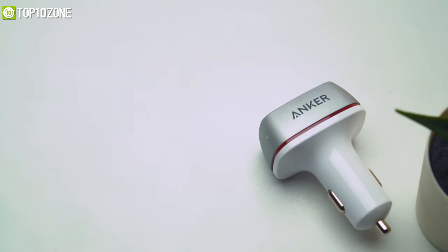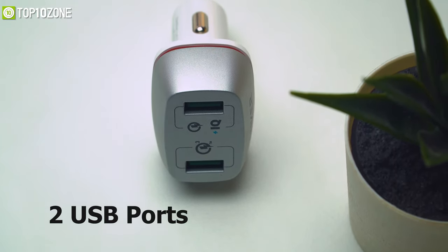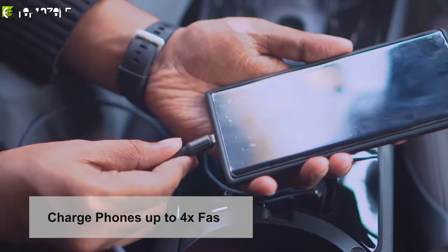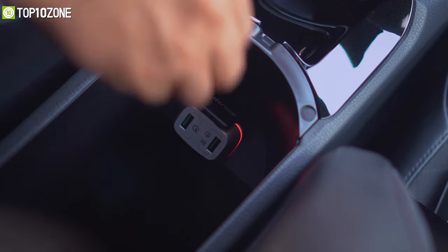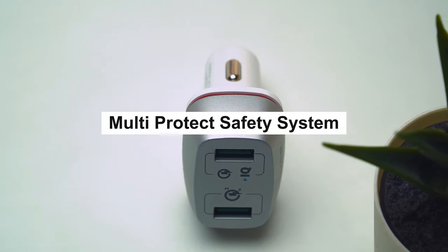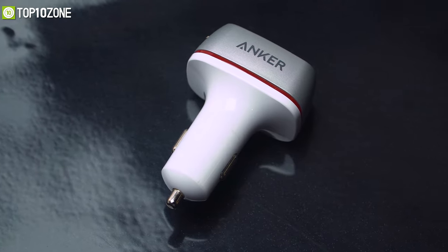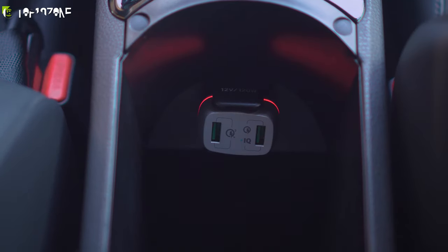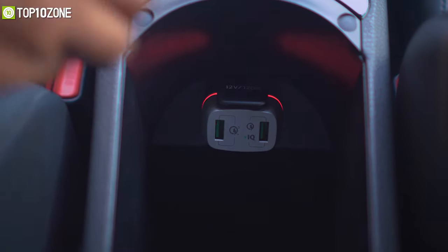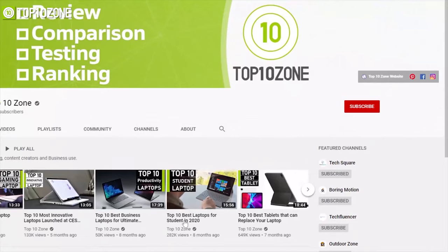First up is a car charger — the Anker PowerDrive Plus with two ports. It has two USB ports, both Quick Charge 3.0 enabled, to charge your phones up to four times faster than conventional chargers. It's compatible with most modern phones like the Samsung Note 20 Ultra or iPhone 12 Pro, and features a multi-protect safety system. It has a premium looking design that complements your car dashboard, plus a low-power LED ring to help you locate the USB ports at night. Overall, this car charger is a solid buy at an attractive price.